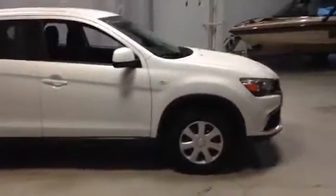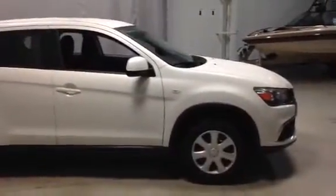And that's the 2016 RVR. If you have any questions about this vehicle, Joe, feel free to give me a call here at 780-479-5700. Thanks for watching.